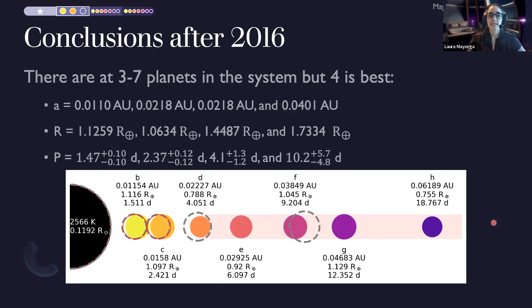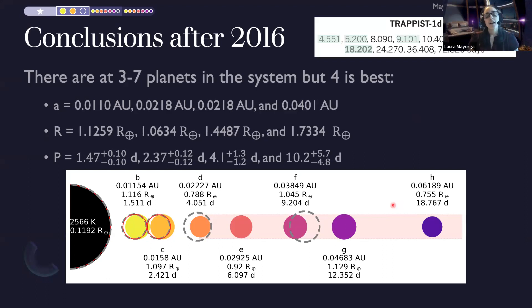For 2016, we would say there are three to seven planets in the system, with four being the best fit, and we don't necessarily believe Guillaume's radius for D. Here are the semi-major axes and radii for those planets, along with the periods we could go searching for. In hindsight, it's fun to see that our predictions for what we'd be calling D and E actually correspond fairly closely to the real D and F.